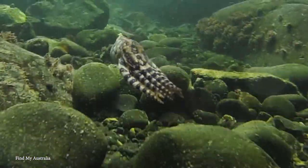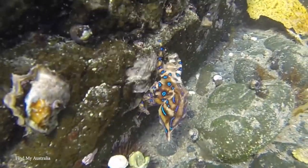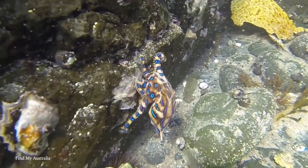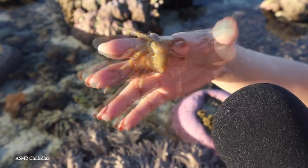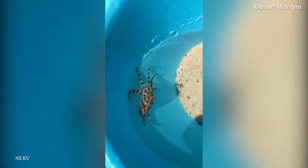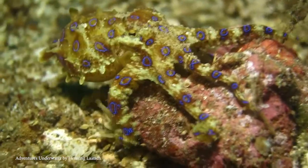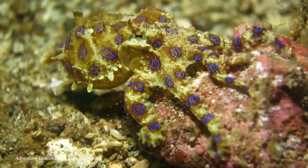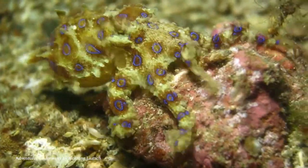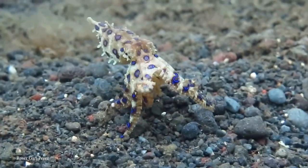Blue-ringed octopuses are found in tide pools and coral reefs in the Pacific and Indian Oceans, from Japan to Australia, and survive on a diet of crabs, shrimp, and other crustaceans. With their yellow skins and blue-black rings that consistently change color, they have no problem attacking us if provoked, and their venom contains the powerful neurotoxin Tetrodotoxin, which isn't at all good for us folks who like to walk around on two legs.